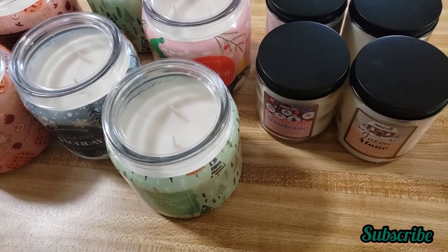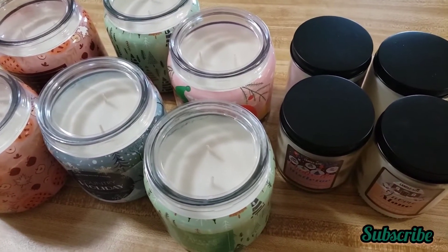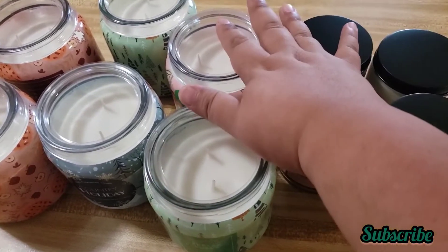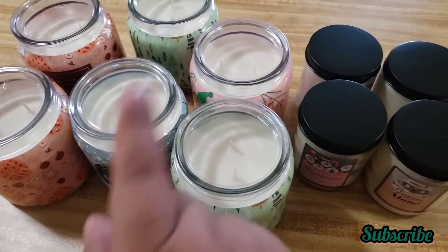But I was happy that I found some. Hopefully if I go again soon I could get more candles, because I love the smell of these ones — they smell so good.